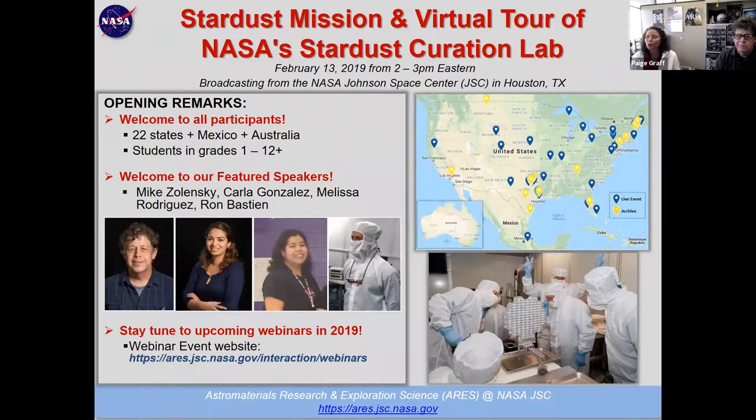We have students in grades 1 through 12, so we hope to make this as understandable for everyone as possible. Our featured speakers today are Mike, Carla Gonzalez, Melissa Rodriguez, and Ron Bastian — and we are very lucky to have them with us. They work in a very interesting lab, and this is the first time we're sharing the Stardust Curation Lab with all of you.